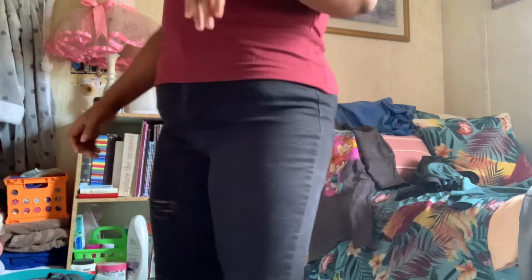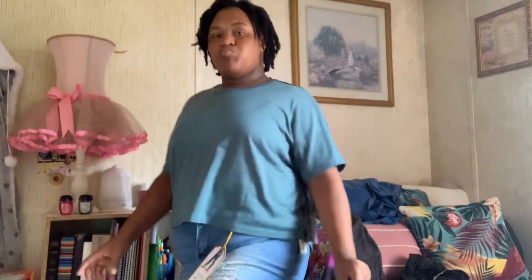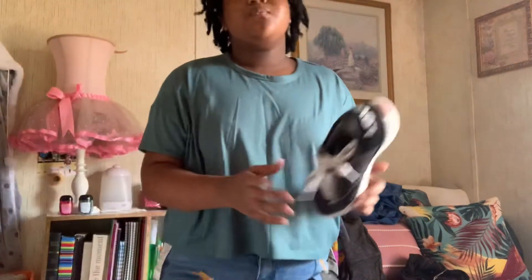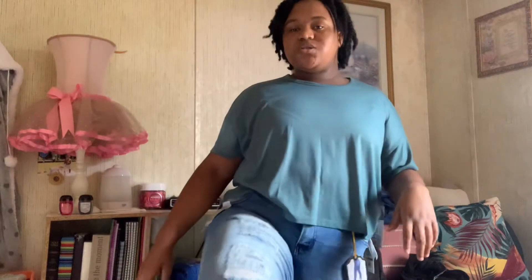They come all the way down to my feet. This is the TJ Maxx shirt — I still matched it with those pants I got for fall. The shoes I would wear with this are my Levi's, once again, to give a little contrast.